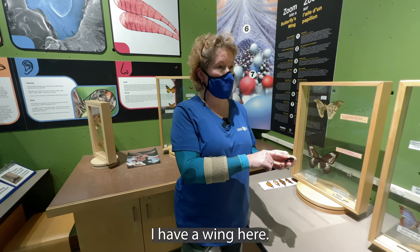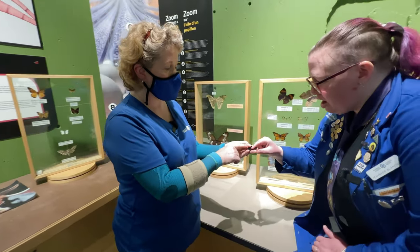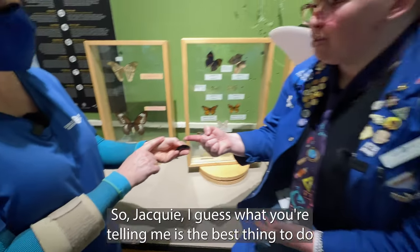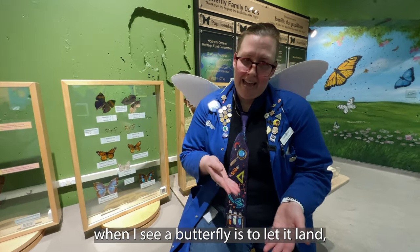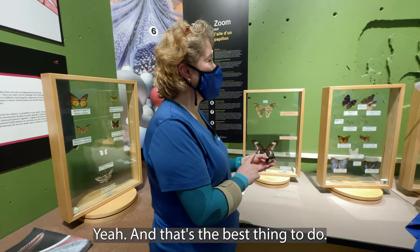I have a wing here you could rub and see how delicate it is. Oh, look at that! So Jackie, I guess what you're telling me is the best thing to do when I see a butterfly is to let it land, look at it, and let it flutter away. Yeah, Jen, that's the best thing to do.